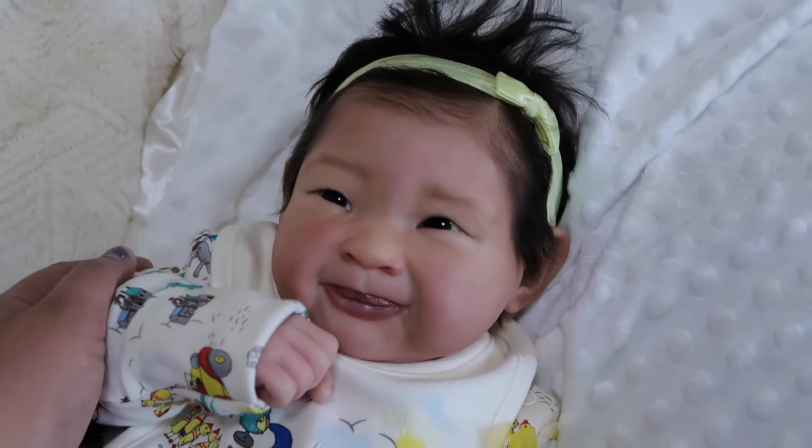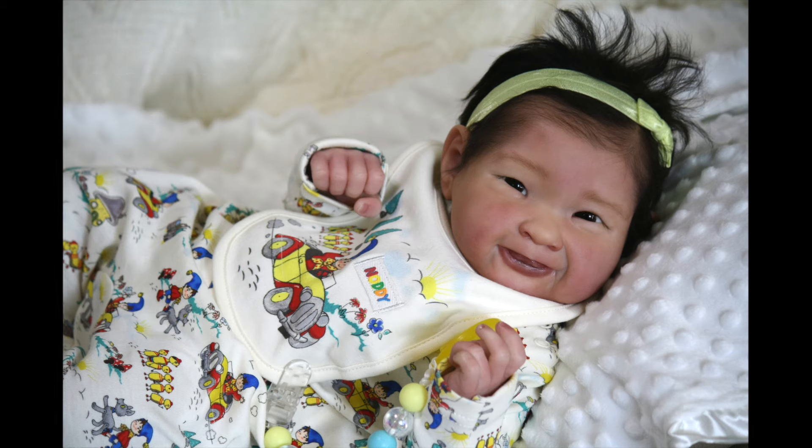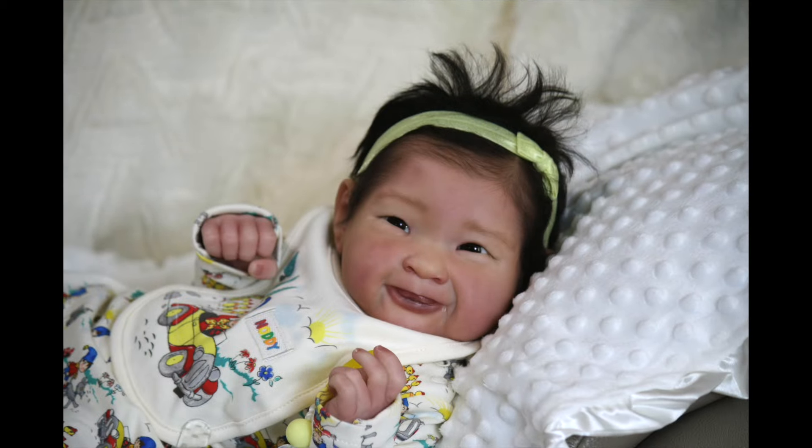Anyway, guys, I hope you enjoyed this video of little baby Nayeli. We would like to thank you for watching, and Miss Nayeli would like to send you all some kisses. If you would like to see more videos of Nayeli that I have recorded in the past, please feel free to click on any of these links. Again, thank you so much for watching and we will see you all in our next video. Bye!